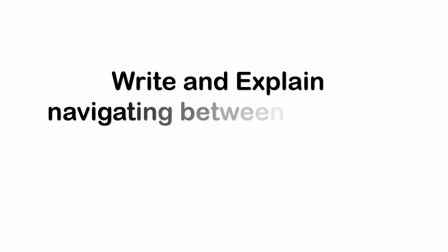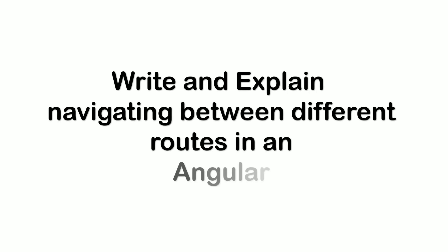The next question was about navigation. He asked me to write and explain how to navigate between different routes in Angular. I was given a pen and paper and asked to write basic code of how routing works in Angular, and I explained the same.